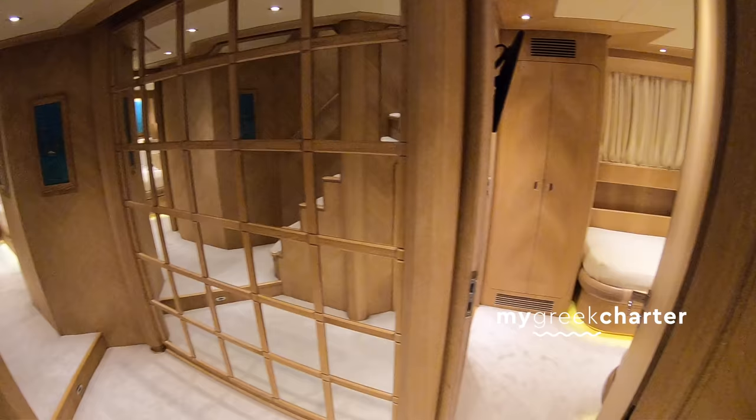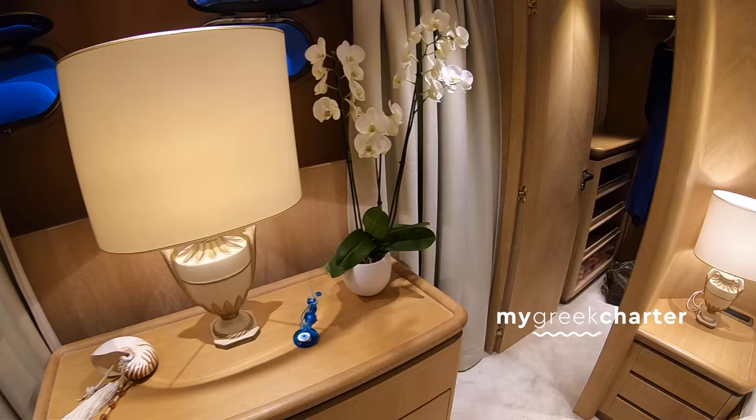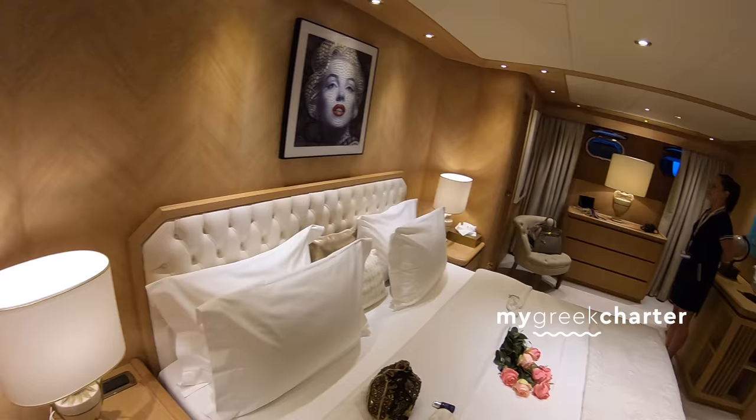Here's the master suite. I can say that this yacht has a great atmosphere to it. There is a big walk-in wardrobe, and here is the bathroom.